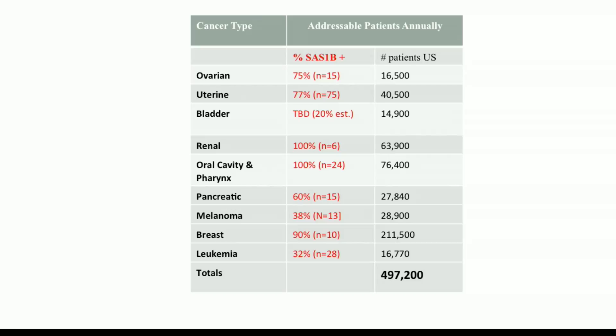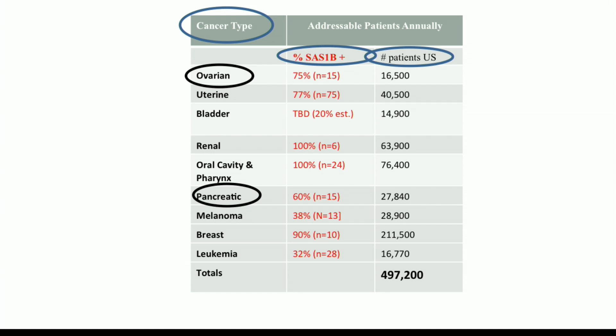This table shows some of the cancers in which the SAS-1B protein has been localized, the percent of tumors that are positive for the protein, and the number of patients in the United States who might be helped by an SAS-1B targeted drug. Some of the most deadly and hard-to-treat cancers are positive for SAS-1B, like ovarian and pancreatic tumors. Nearly 500,000 cases of cancer in the U.S. each year are predicted to be helped by a therapeutic that targets the SAS-1B protein.